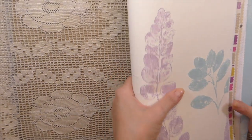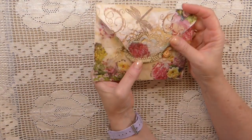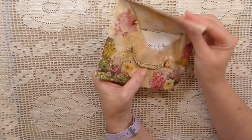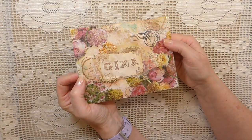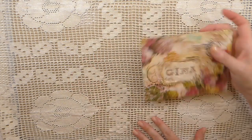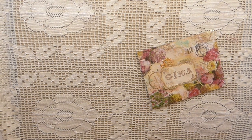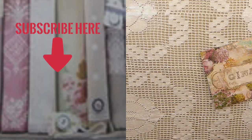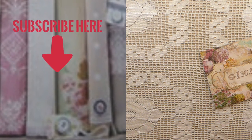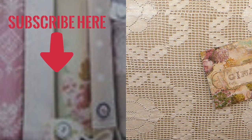That couldn't have come at a better time. Isabelle, thank you so much — that was really kind of you. And I'm just so impressed with your ability to age envelopes. That is just fabulous. Okay guys, I just wanted to share that with you. Thanks so much for dropping in today. I hope you've enjoyed that. Thank you to those two special ladies for doing that for me — it is much appreciated. You guys stay safe, take care of yourselves, and I'll be back soon. Bye.